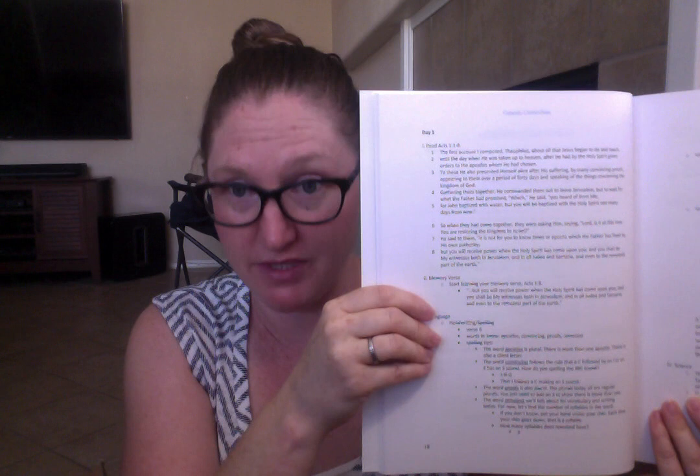Here we go to Day One. To teach this, you literally open this book and start reading to your kids — it's that simple. If you want an open-and-go curriculum, this is completely open and go. It says read Acts 1:1–8, and the passage is written right there in the book so you don't even need to pull out your Bible. You could have your kids read along if you want. Then you practice the memory verse, then get into language — handwriting, spelling, and words to know like apostles, convincing, proofs, remotest.